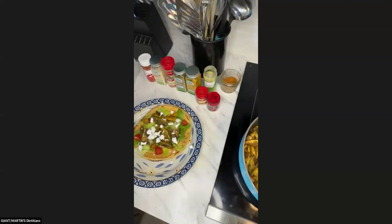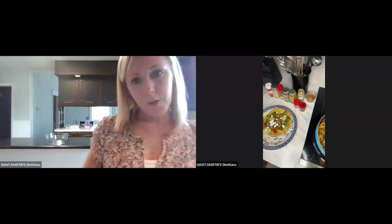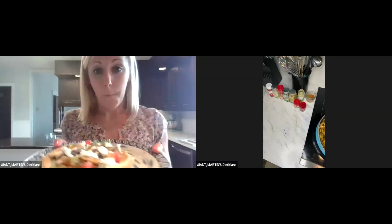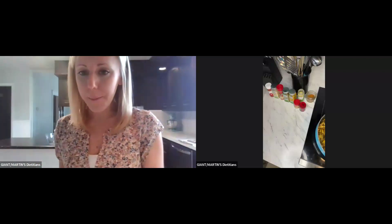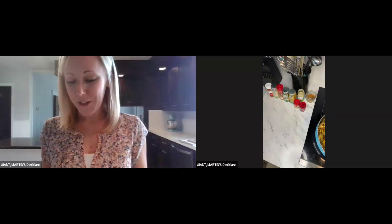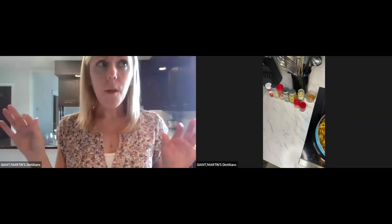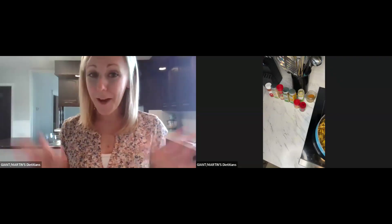Here we go, guys — let me turn my video back on so you can see this a little better. We have this beautiful gyro. Looking good, looking yummy! You could just eat it open face or close it up. Let me at least try one of the mushrooms — wow, that has so much flavor! The mushrooms are so good. I'm excited to dive into this.